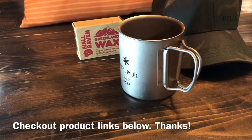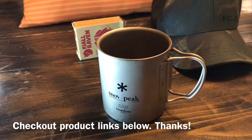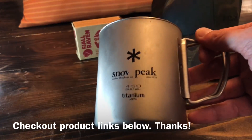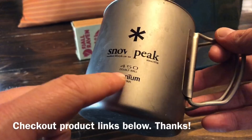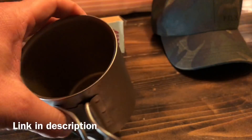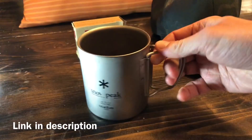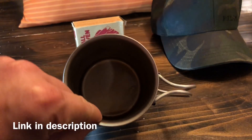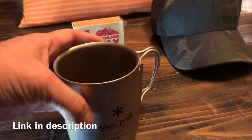Looking at a quick list of the top last-minute items to get for that outdoor person on your Christmas list. Number one: the Snow Peak titanium double-wall coffee mug, the 450. This is made in Japan by Snow Peak — they make really high-quality stuff. It's got a great feel, a great look, and a great lip. I'm kind of picky about the lips of my coffee mugs, so this thing is awesome — super lightweight.